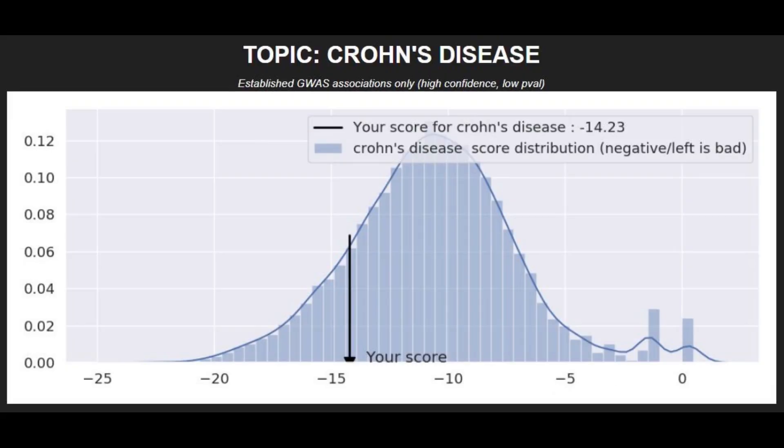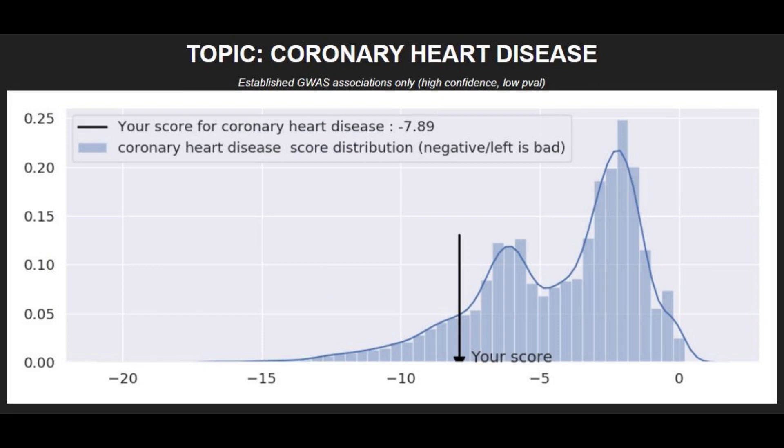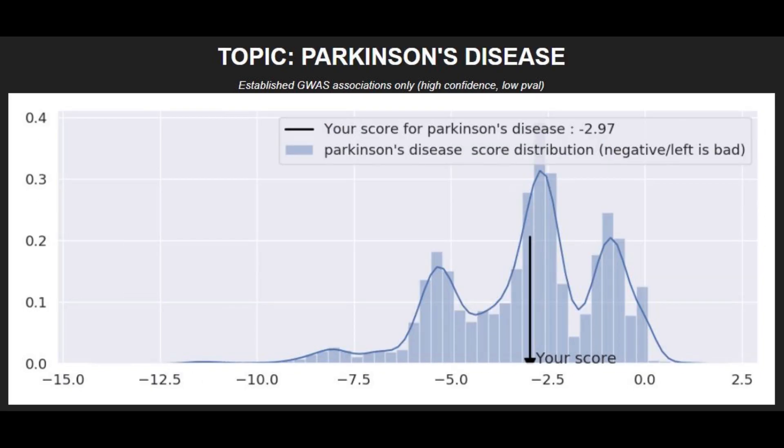Moving on to polygenic illnesses: she had a slightly above average risk for Crohn's disease, high risk for schizophrenia, high risk for coronary heart disease, and a pretty high risk of bipolar disorder. She had an average or slightly below average risk of type 2 diabetes and an average risk of Parkinson's.